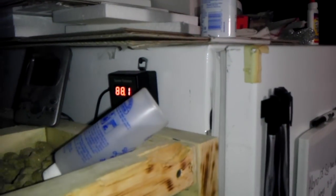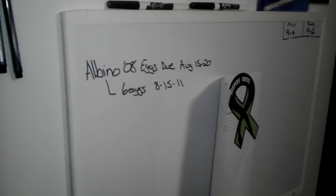I got the incubator here. It's currently running right now. It's got six eggs in there right now. It's my last clutch of this year, and then I'm starting to breed again.